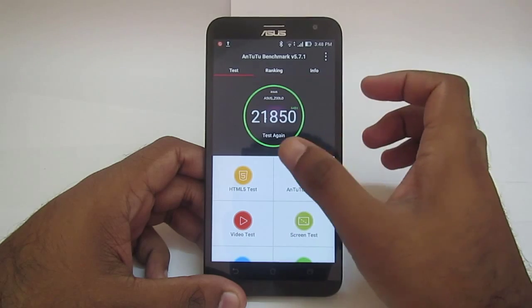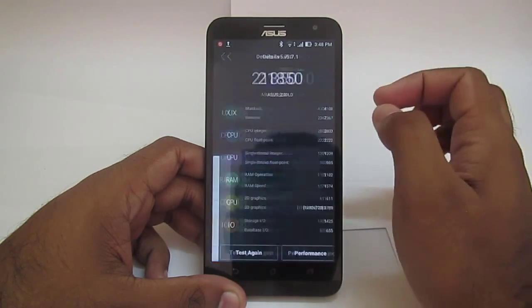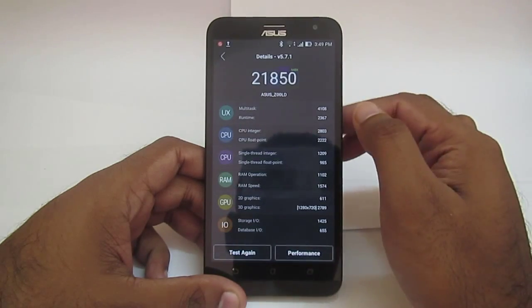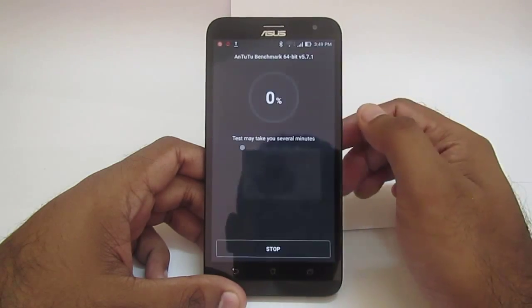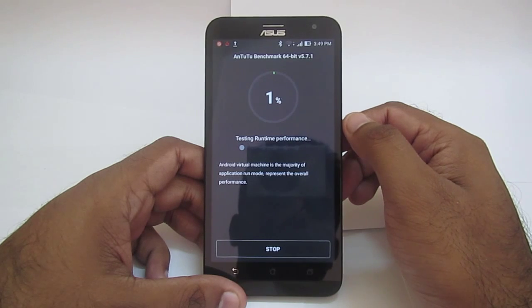I got a score of 21,850 before, but I am going to do the test again to show you what the result will be after making some changes. So the test is going on now.